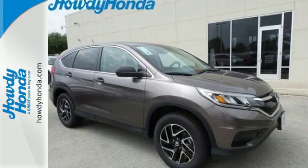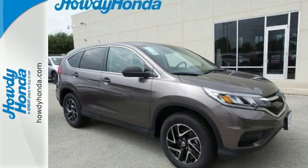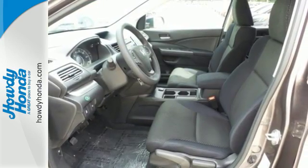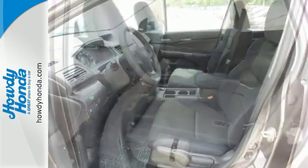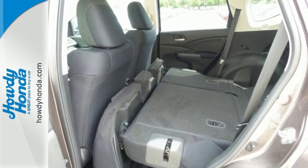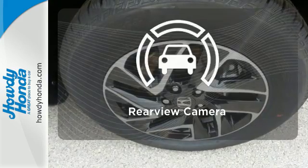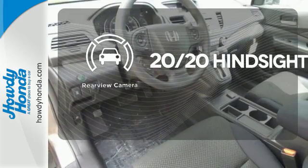There is room for more than just the essentials with over 70 cubic feet available when the second row is folded down. The multi-angle rear view camera and vehicle stability assist with traction control keep it safe, while Bluetooth and an intelligent multi-information display keep it smart. See objects previously out of sight with the rear view camera.